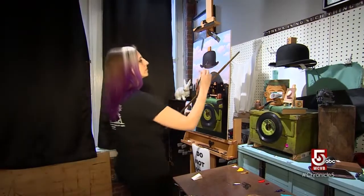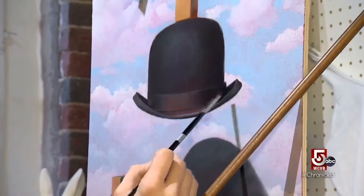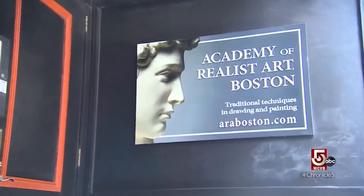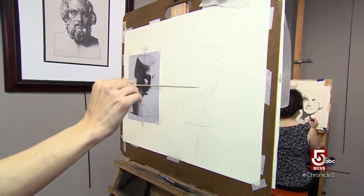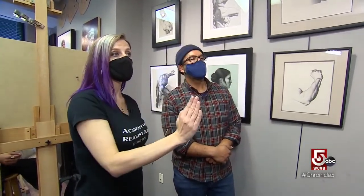Julie Beck was painting and drawing on her own time while working as a graphic designer. In 2010, she enrolled at the Academy of Realist Art in Boston. An instructor comments: 'I'm really liking the line quality of what's happening up here.' Today, Beck is not only a professional artist — she's the Academy's assistant director.